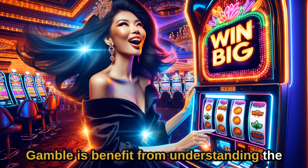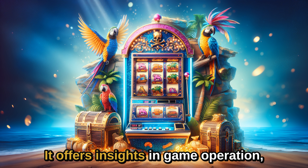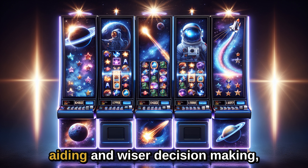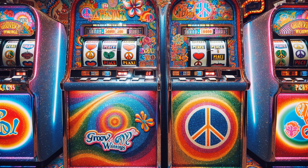Gamblers benefit from understanding the technology behind casino games. It offers insights into game operation, aiding in wiser decision making, better bankroll management, and identifying responsible gambling opportunities.